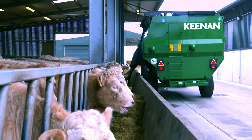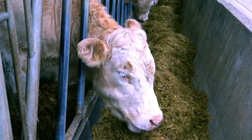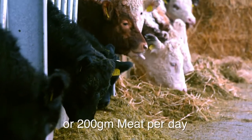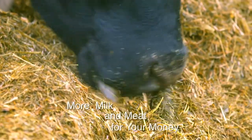The Keenan Mechfibre system, together with InTouch Nutritional Support, has been proven in independent trials to deliver an extra 16% milk or 200g of meat per day for the same dry matter intake level, which translates into more milk and meat for your money.